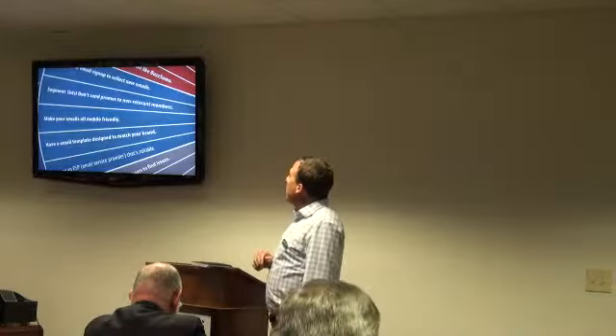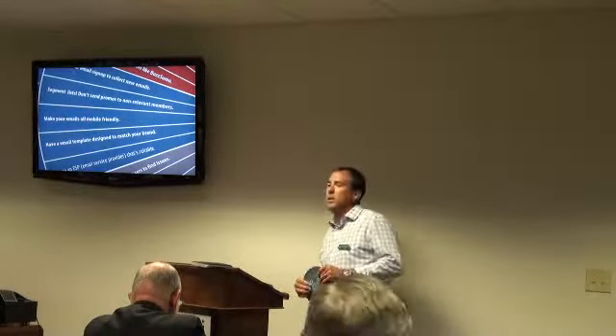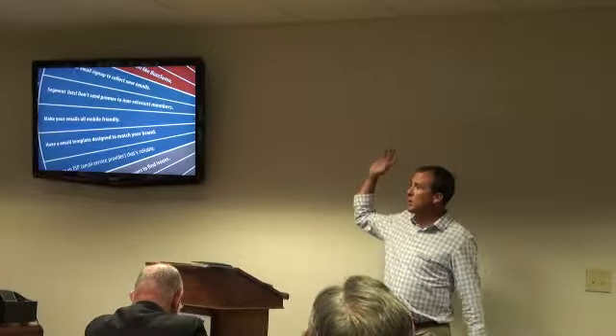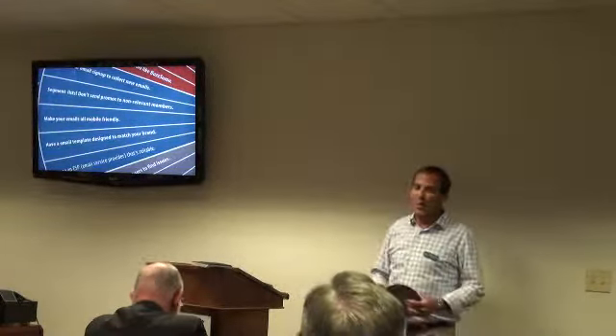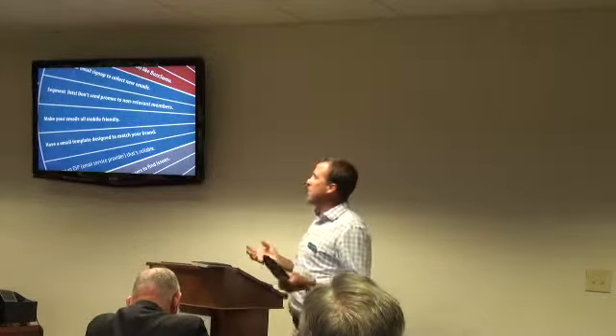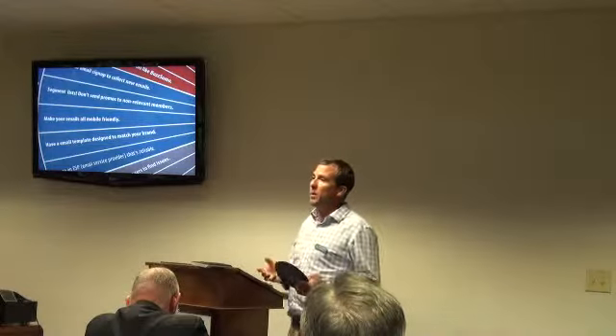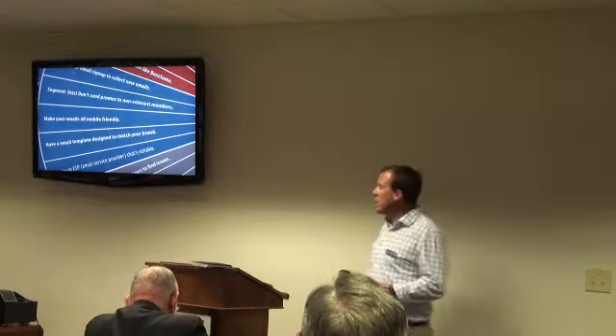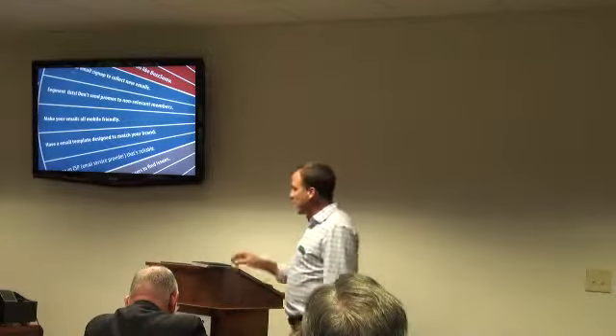One of the next most important things is to make all your emails mobile-friendly. We see in our statistics that 50% or more of emails are opened on mobile devices — and in a room like this it's probably close to 90%. It's very important that your emails are mobile-friendly.